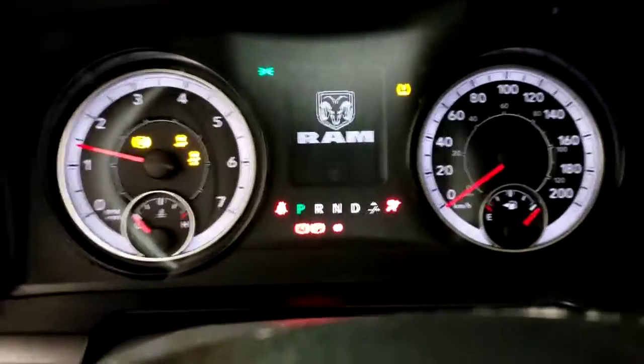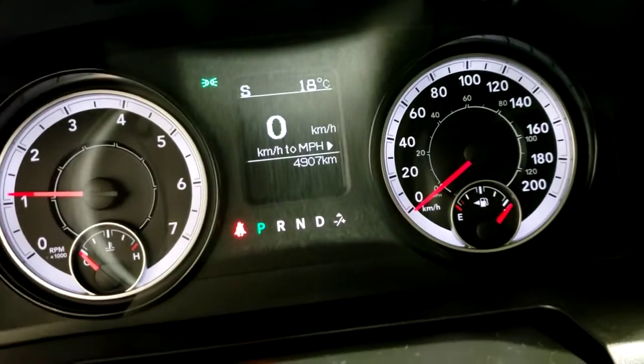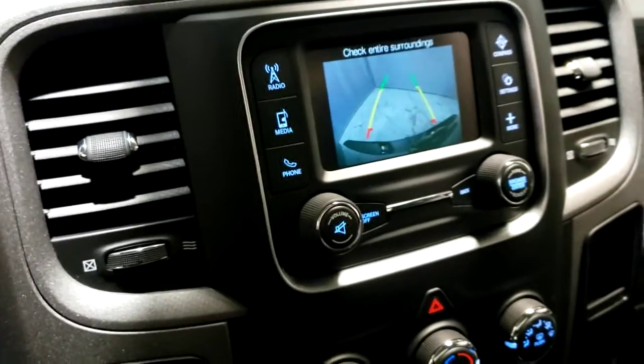Let's give it a start up. Under 5,000 kilometers — something amazing to have. Pop it into reverse, and you can see it's got the wheel liners too.